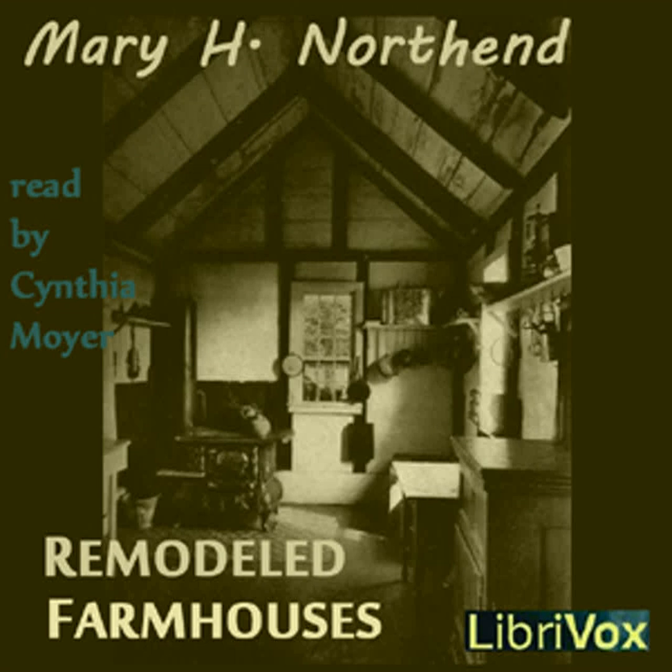CHAPTER I: IRIS THORP. As you drove slowly along the country road, did you ever stop to consider the many possibilities for development that lie hidden in the old colonial farmhouses found here and there? Some are situated quite a distance from the main road, while others are placed practically on its boundary line. Many of the types are disguised by the unattractive additions that have been built to accommodate the growing needs of their occupants.